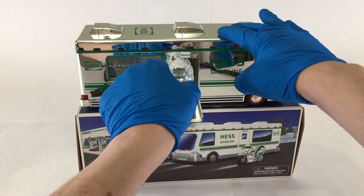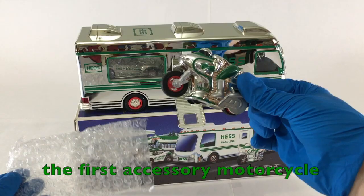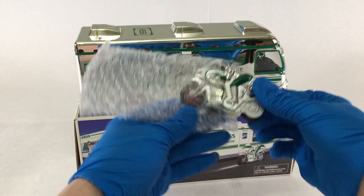This is the most expensive known single truck sale at almost $12,000. You'll notice here that this is the first accessory motorcycle in the Hess Toy Truck line.